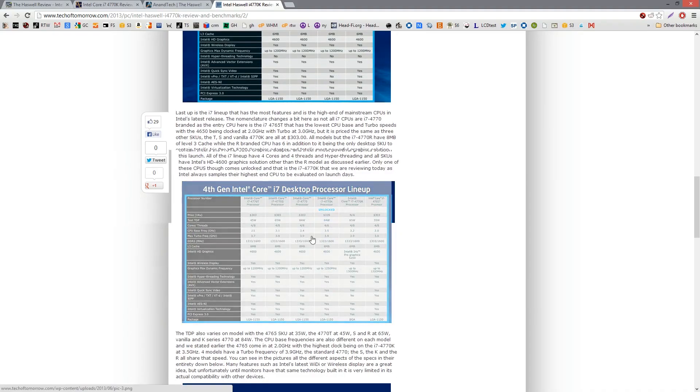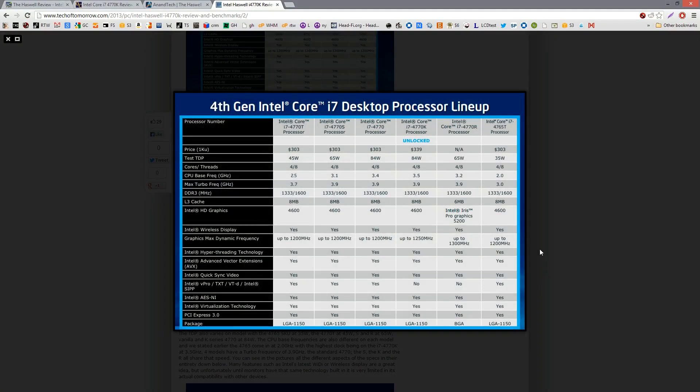We're going to do some benchmarks. We've got a 2600K with about a 4.6 GHz overclock, the 3820 behind me, a couple of Socket 2011 CPUs, the 4770K, and the 3770K — we ordered two 4770Ks, and those are retail boxes. A lot of the guys doing reviews right now received engineering samples from Intel, and they might be cherry-picked. I'm not saying they are, but they probably are.